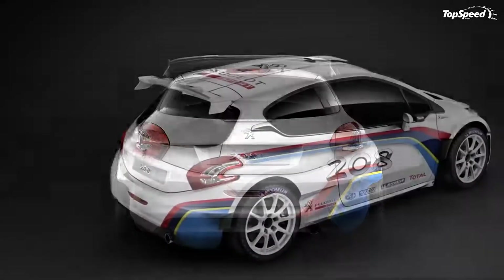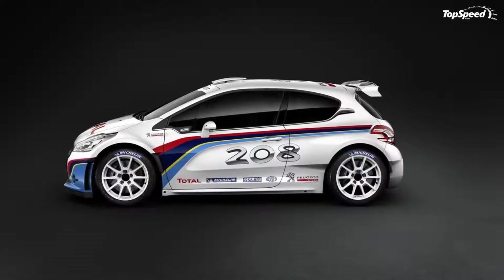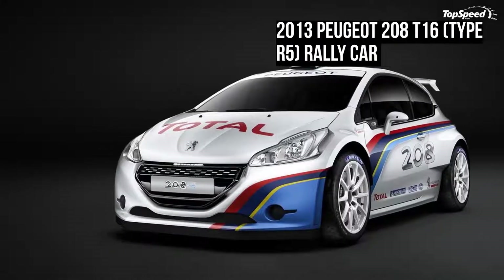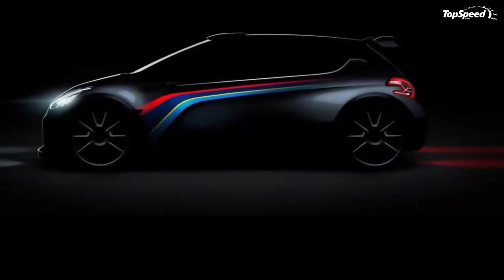Update January 25, 2013: the 208 Type R5 has just completed its second round of testing and it is all set to be delivered. According to Peugeot, it will open its order book in March 2013, so race teams, mark your calendars.